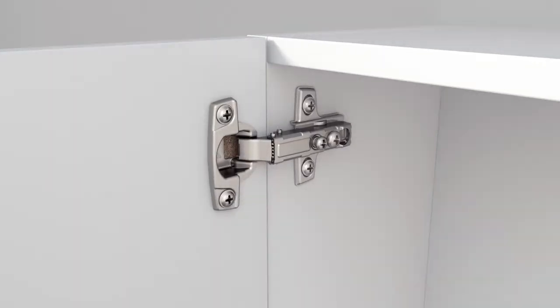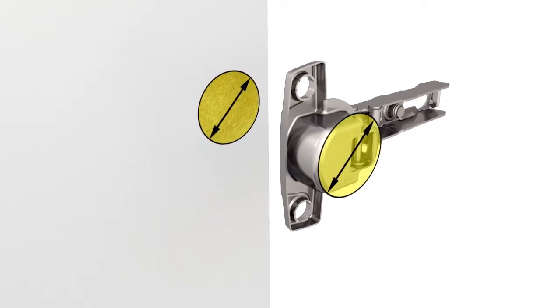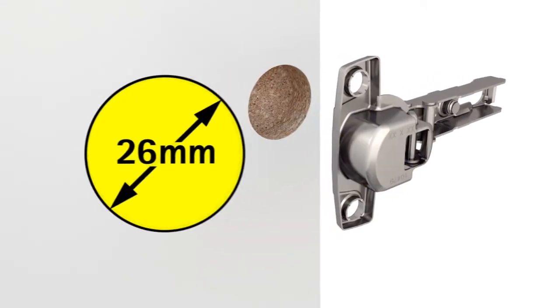Concealed hinges are available in two diameters. Small hinges, used mostly in RTA or bathroom furniture, have a cut diameter of 26 mm.